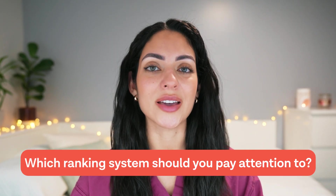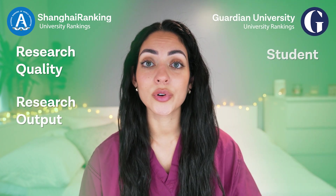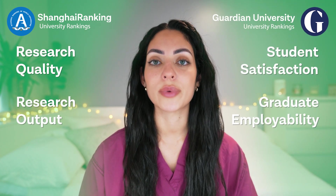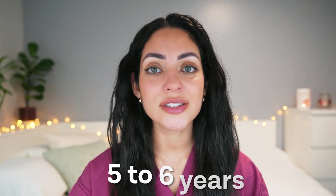So based on everything that we have discussed so far, which ranking system should you pay attention to? Well, it really depends on the kind of medical school that you are looking for. Some are slightly more research based, whereas others are slightly more holistic. What you should try to do is look at the whole picture. The academic ranking looks at research quality and output, whereas the Guardian will look at student satisfaction and graduate employability. The important thing to keep in mind is that while these ranking systems can be really useful in helping you to choose the universities that might be best for you, they aren't the only tool that you should be using to make this decision. After all, you will be choosing the place where you'll be spending the next five to six years, so it's not a decision you want to take lightly.